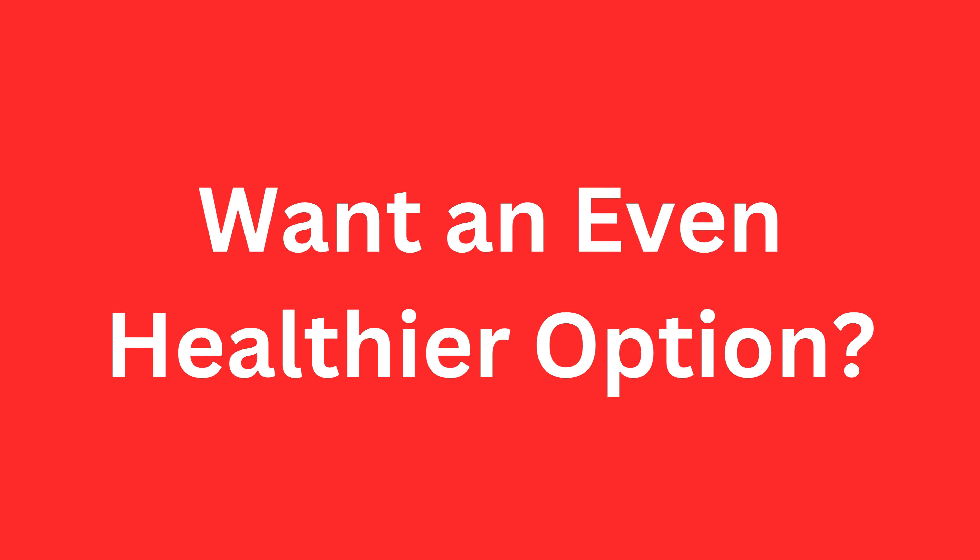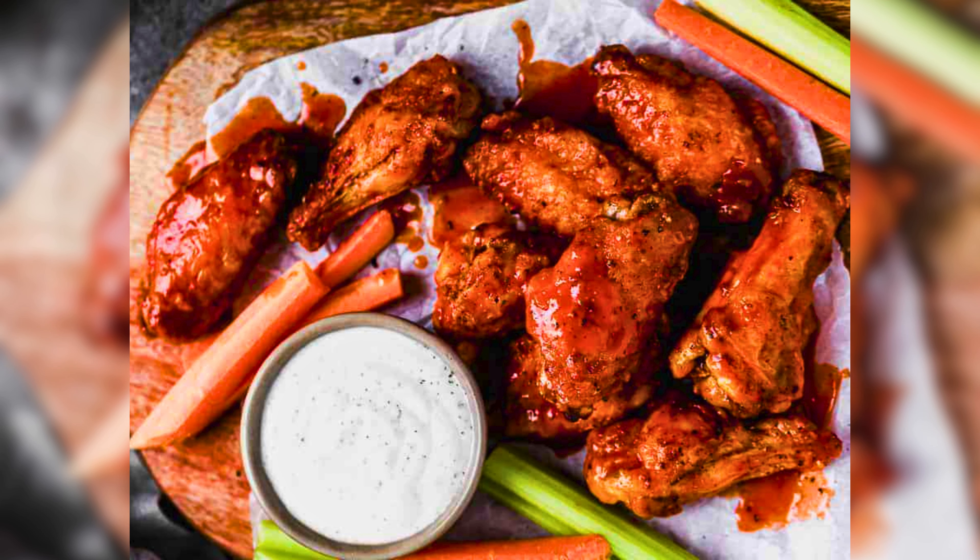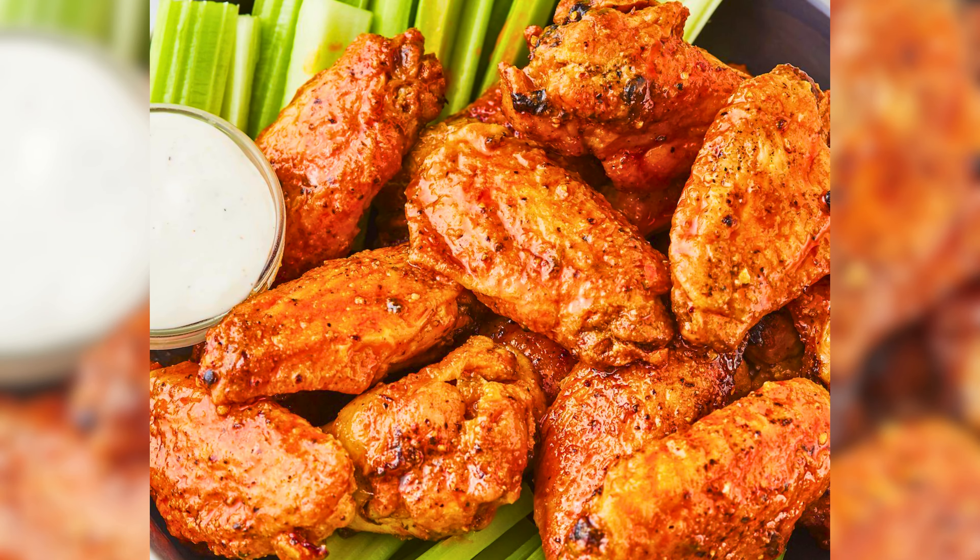Want an even healthier option? Air fried chicken wings are a game changer — crispiness without the guilt.